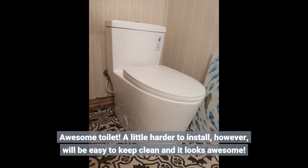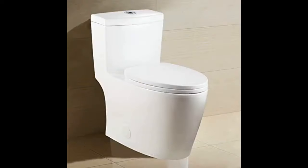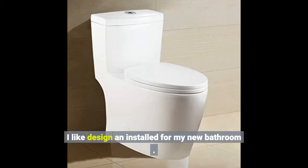A little harder to install, however, will be easy to keep clean and it looks awesome. I like the design and install for my new bathroom.